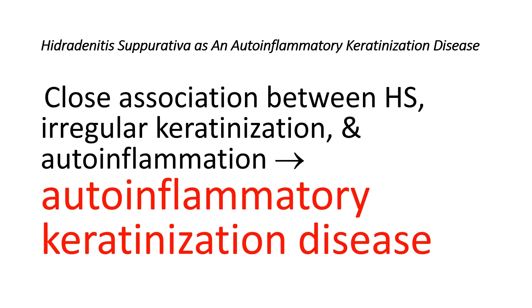Taken together, these discoveries strongly suggest a close association between Hidradenitis Suppurativa, irregular keratinization, and auto-inflammation, bringing into consideration whether it fits the concept of an auto-inflammatory keratinization disease, which is a recently proposed category of disorders.